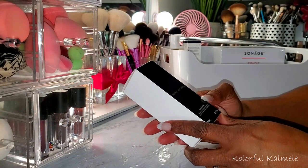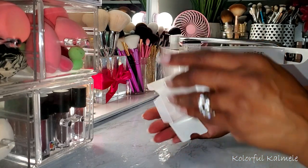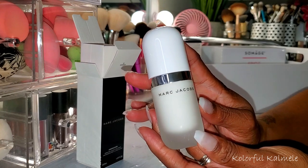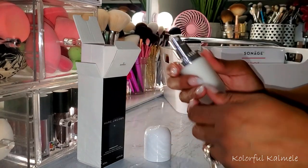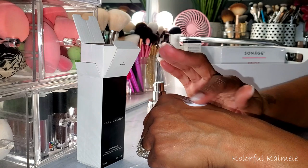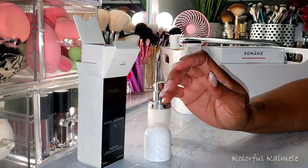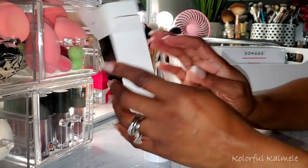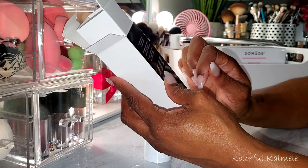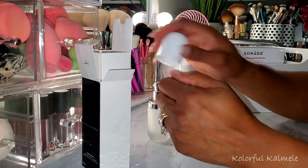I also picked up this Marc Jacobs Undercover Perfecting Coconut Face Primer. From what I read it sounded like something I really wanted to try. It doesn't smell like anything — not even coconut — but it feels very moisturizing, very smooth and silky. It says instantly impeccable skin soothing makeup maximizer. It feels really nice and I think I'm going to like this.